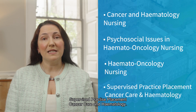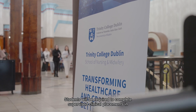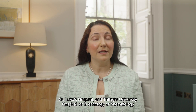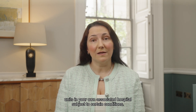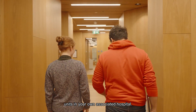Cancer care and haematology students will be required to complete supervised clinical placements in both cancer care and haematology units. This may be undertaken in the specialist units in St James's Hospital, St Luke's Hospital, and Tallaght University Hospital, or in oncology or haematology units in your own associated hospital, subject to certain conditions.